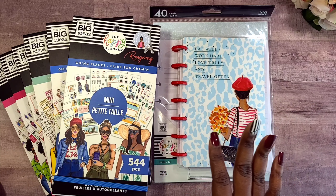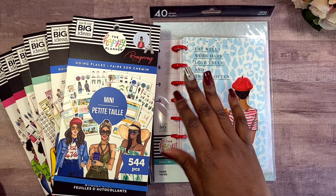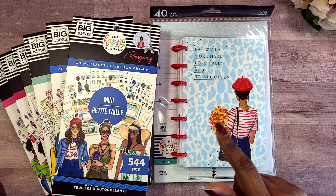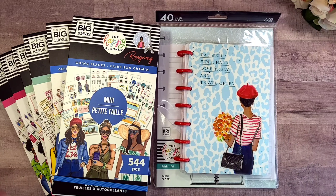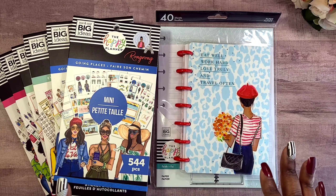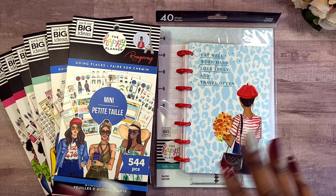They also had the skinny mini and the skinny classic planners on sale as well, but they were not under five dollars, so your girl did not pick any of those up. But I'm gonna keep my eye out. I hope you enjoyed getting an opportunity to see this mini haul — as I receive different items I have no problem sharing them with you.